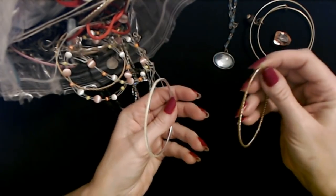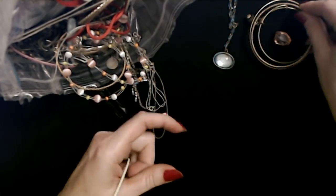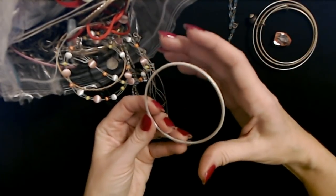And we have two more bangles. This one is twisted — it's like twisted metal in a gold color — and a silver one that's bent. It bends pretty easily, though.